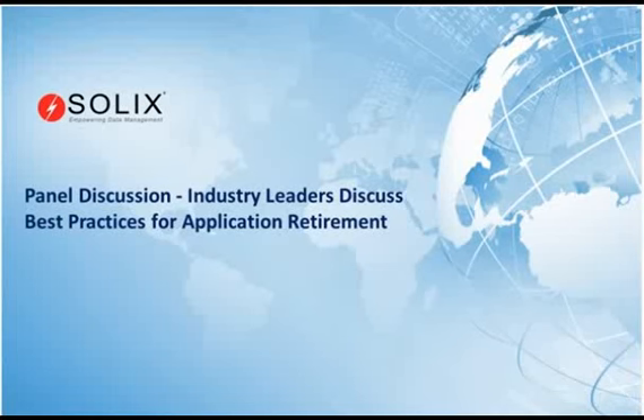Thank you, everyone, for attending our session today. My name is Mark Lee, and I am the Senior VP of Services for Solex Technologies. I'm just going to give a brief introduction to our session, and then I'll introduce our panelists. Solex is a leading provider of enterprise data management solutions like database archiving, test data management, and application retirement.